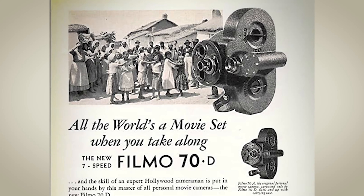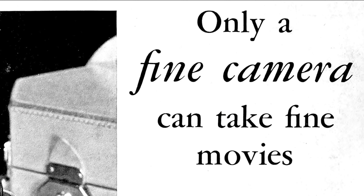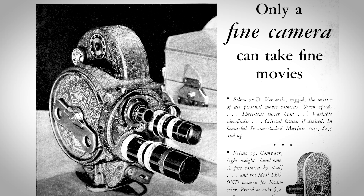These cameras are great introductory 16mm motion picture cameras, a great introductory camera for filmmakers, simply because they are built like tanks.